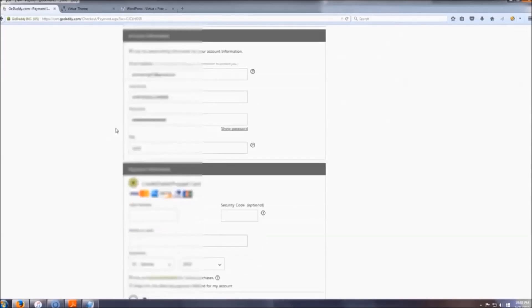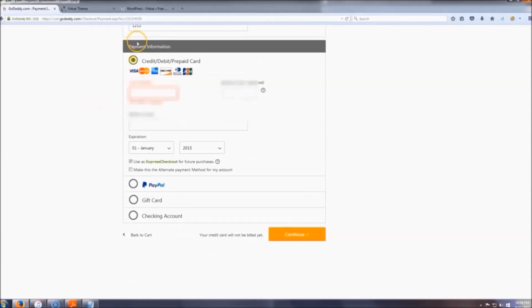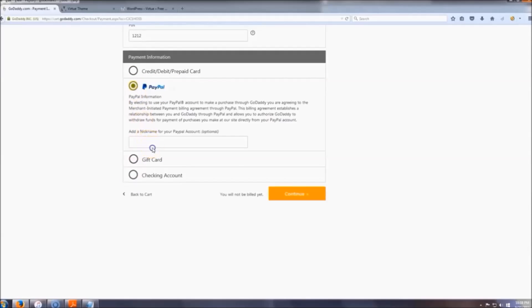I've entered all my information — it's blurred out for obvious reasons. When you get to the account information section — email address, username, password — make sure you write all that down or make a note of it. Then go down to payment information and pay however you want; I'm going to choose PayPal.